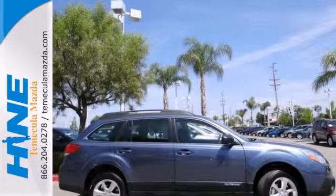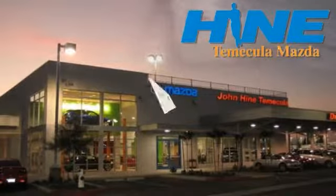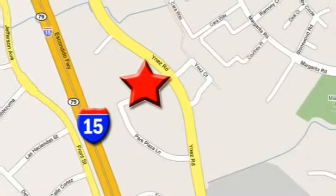Stop in and check it out today. Service, selection and value — that's John Hein Temecula Mazda. We're conveniently located at the corner of Inez and DLR in the Temecula Valley Auto Mall. I got mine at Hein. Get yours today.